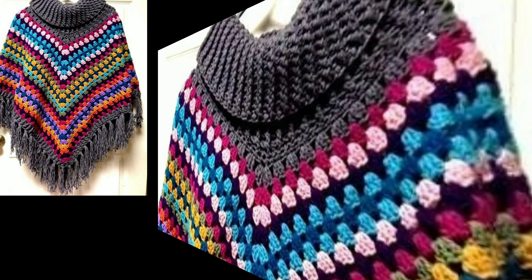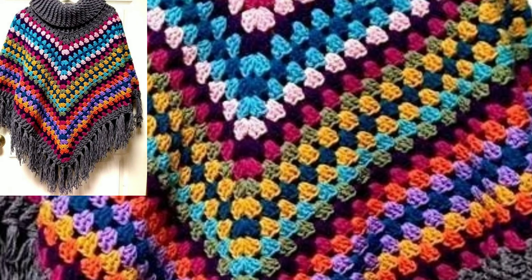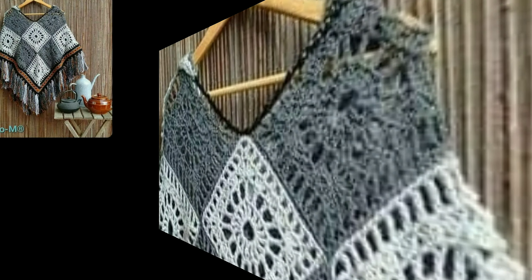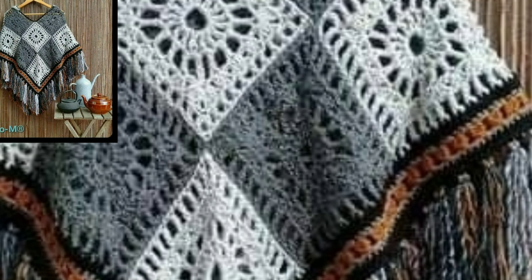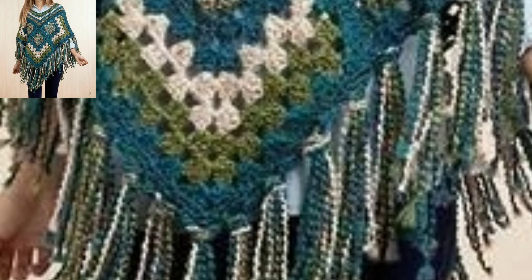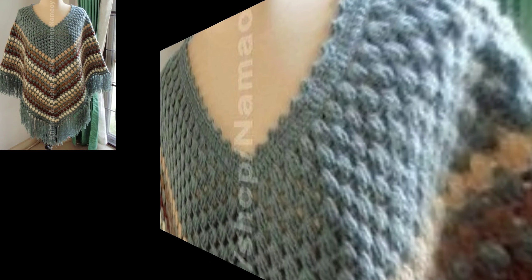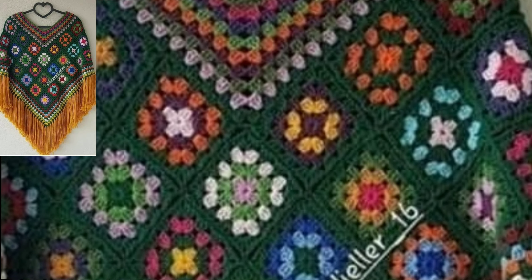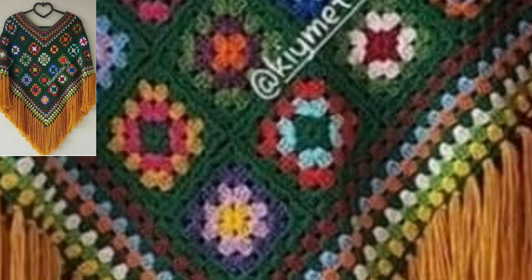You will see in this video marvelous and stylish winter season free crochet poncho patterns in different colors and different designs. Don't forget to subscribe to my YouTube channel and give your feedback in the comment section — your positive feedback encourages and motivates me to bring more useful content. You will also see easy free crochet poncho patterns.